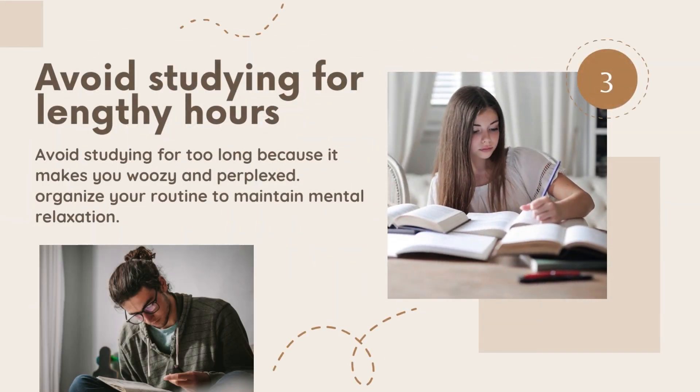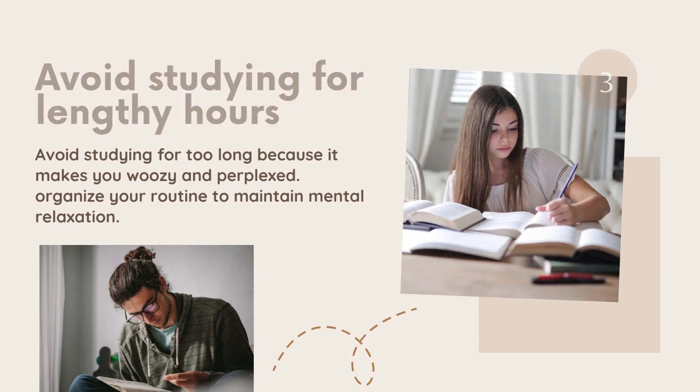Third, don't study for long hours. Do not study too long, because it can make you dizzy and confused. Organize your schedule to keep your brain relaxed.